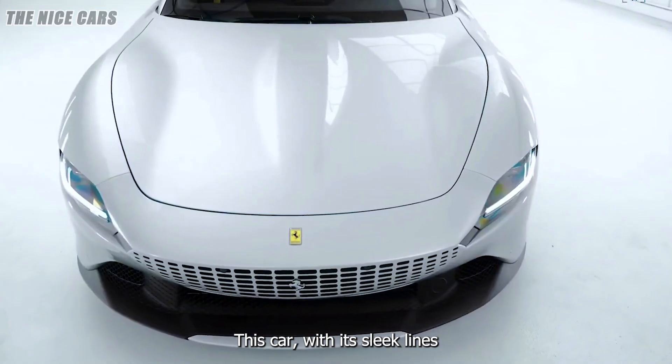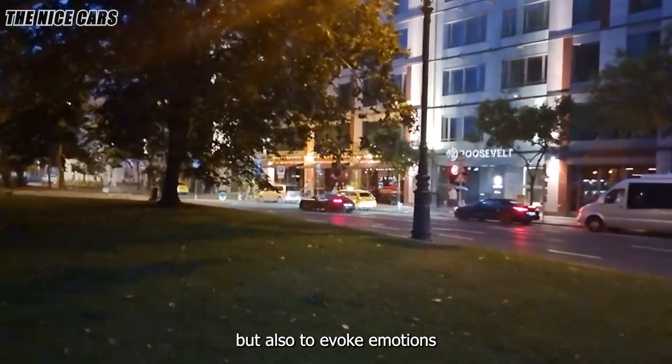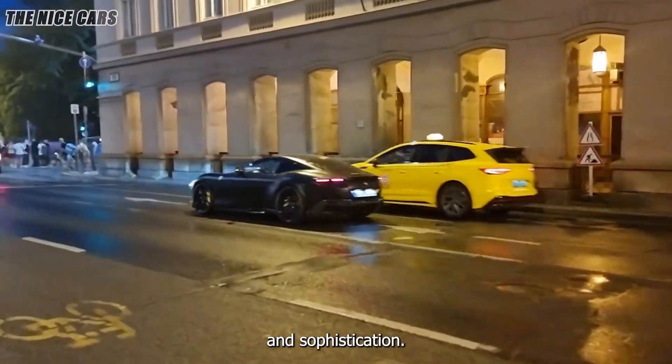This car, with its sleek lines and powerful engine, is designed not just to perform on the road, but also to evoke emotions and make a statement of luxury and sophistication.